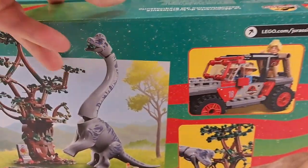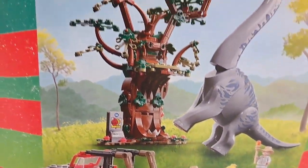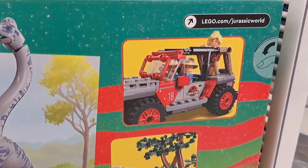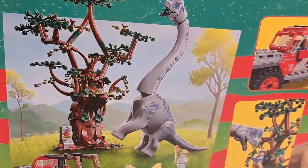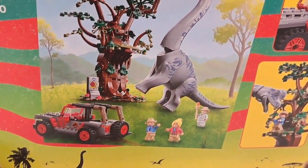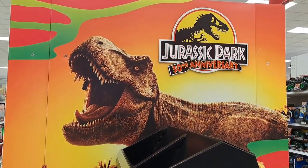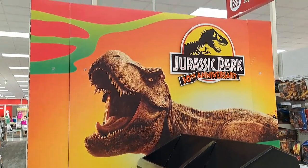Let's check out the back and see what kind of Legos you get. You get a Jeep, you get a tree, the dino, the minifigures. This is an epic Jurassic Park 30th anniversary set. Such an awesome display — that'd be awesome to have on your wall at home.